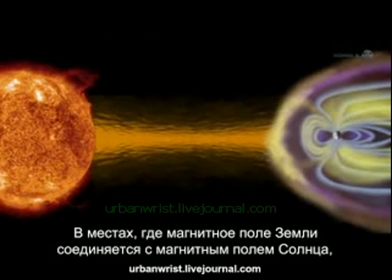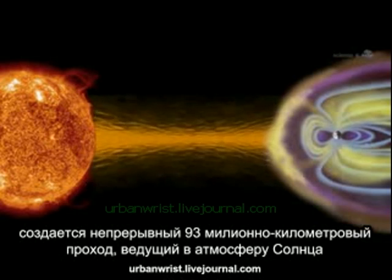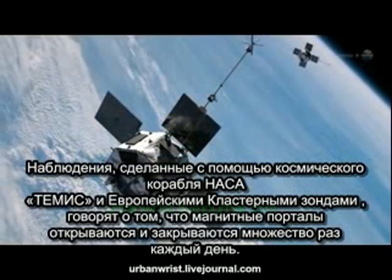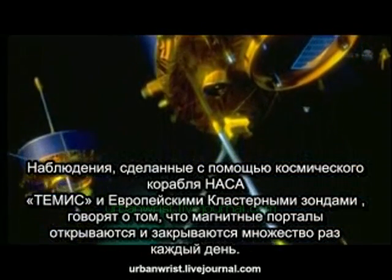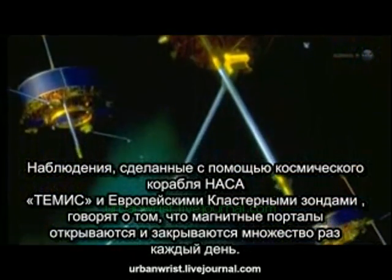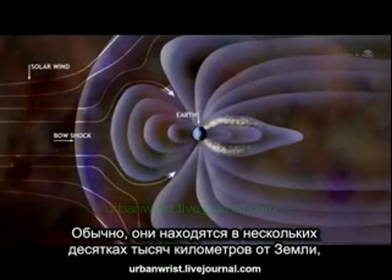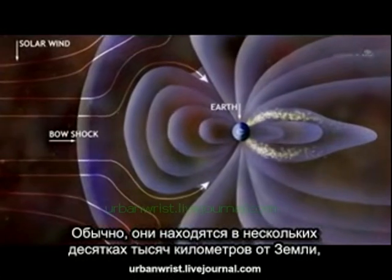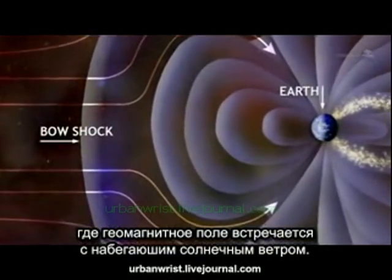They're places where the magnetic field of Earth connects to the magnetic field of the Sun, creating an uninterrupted path leading from our own planet to the Sun's atmosphere 93 million miles away. Observations by NASA's THEMIS spacecraft and Europe's Cluster probes suggest that these magnetic portals open and close dozens of times each day. They're typically located a few tens of thousands of kilometers from Earth, where the geomagnetic field meets the onrushing solar wind.